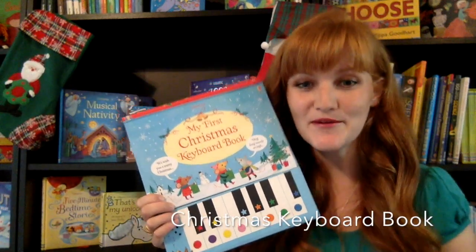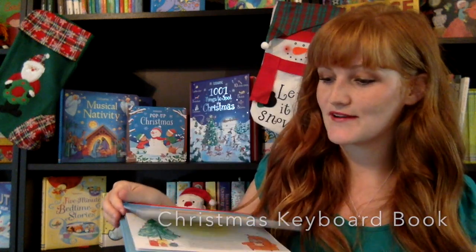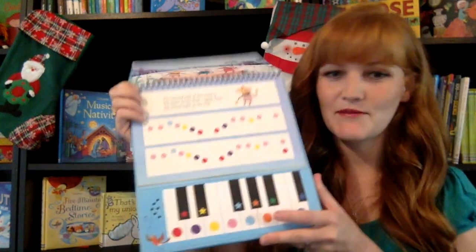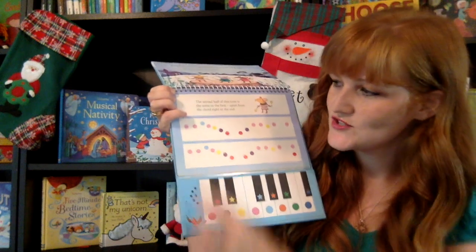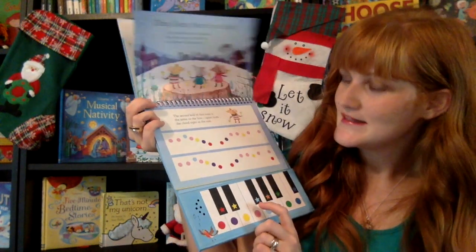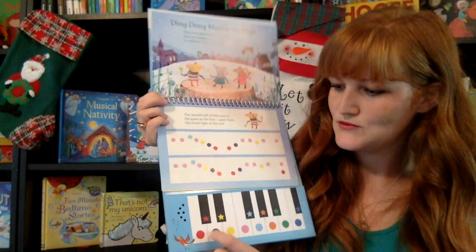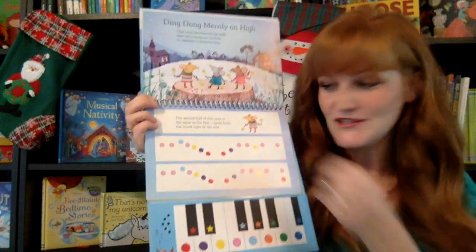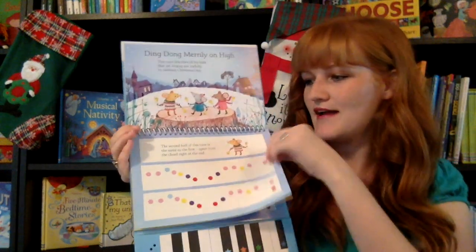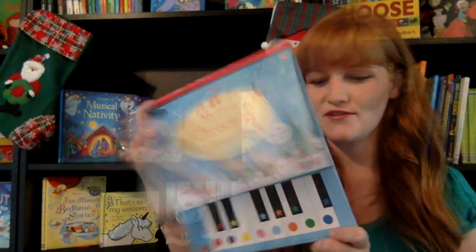We have several different keyboard books, and this is our Christmas one. There's an on and off switch on the back — your little readers are going to be making music. It's going to tell them which notes or which things they're going to play, so if they wanted to play Ding Dong Merrily on High, it'll teach them how to play it. They're going to learn about high and low sounds and be making some Christmas carols for you this year.